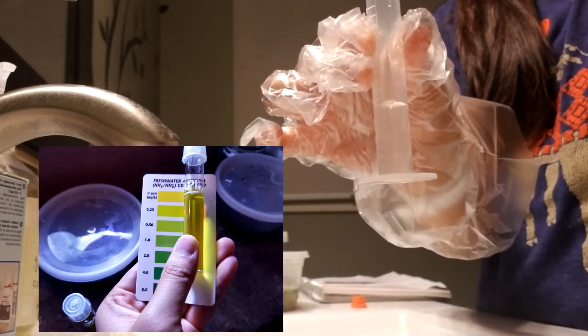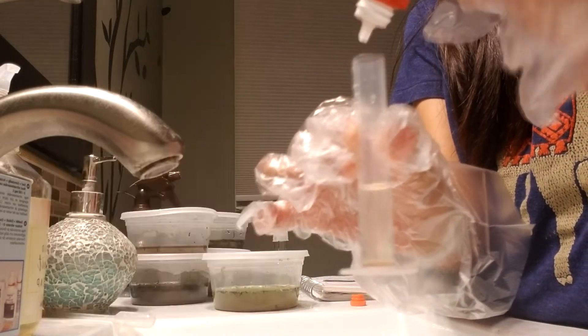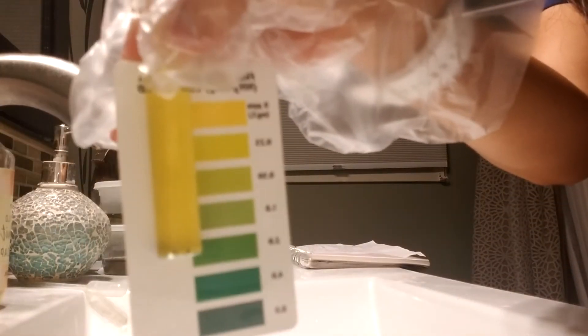I ran tests on each of the water samples for 4 days, testing for ammonia, nitrites, and nitrates. During this time, I witnessed my turtle eat rocks and saw handfuls of planaria, snails, and springtails invade each of the containers. But one broken vial and dozens of tests later, here were the results.